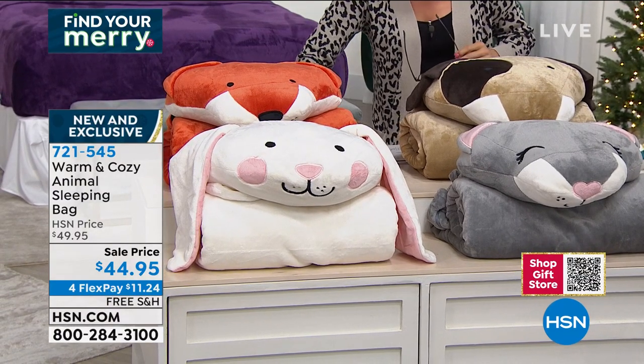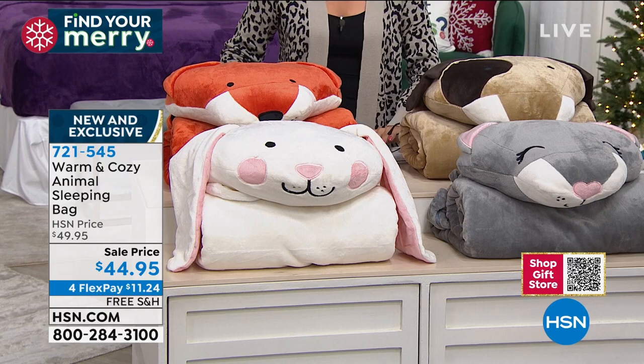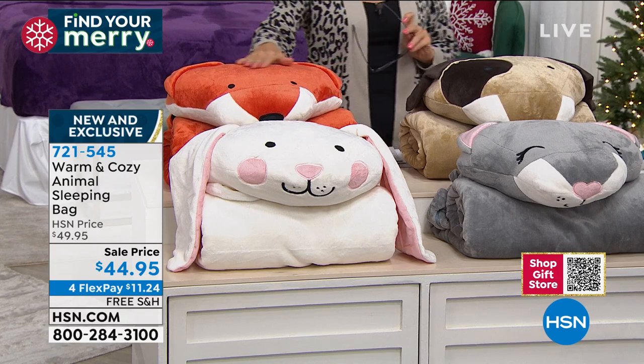We have these in — let me give you the names. There's the bunny, there's a cat, there's a dog, and there's a fox.